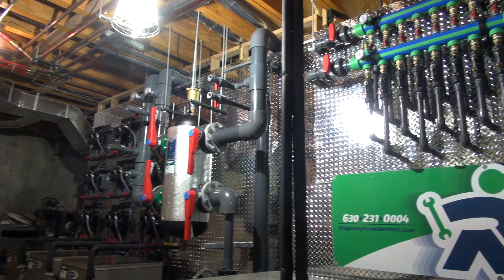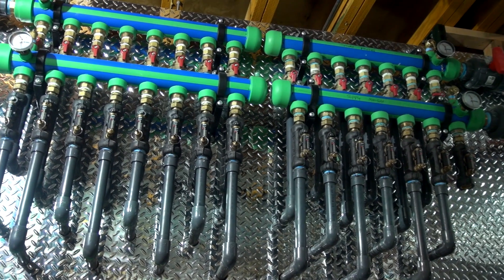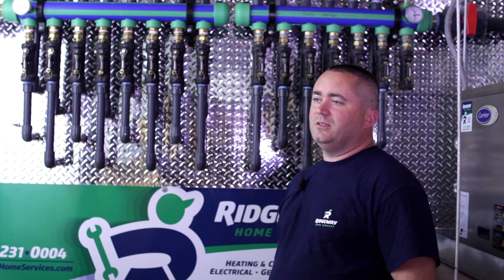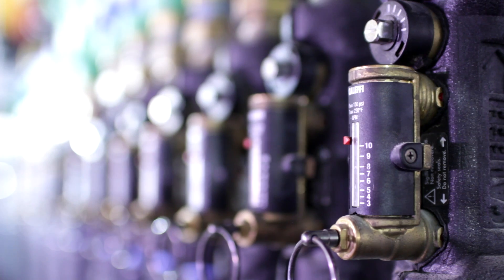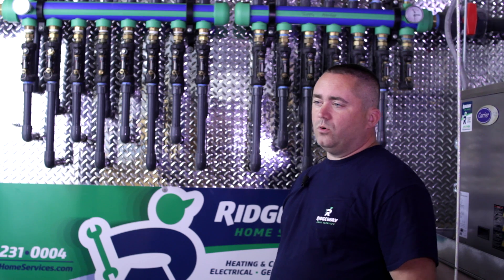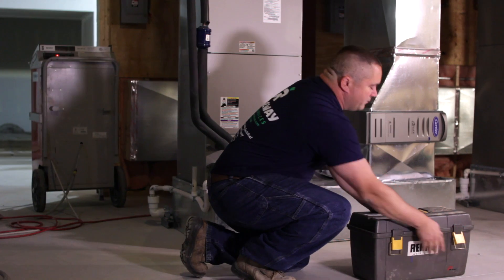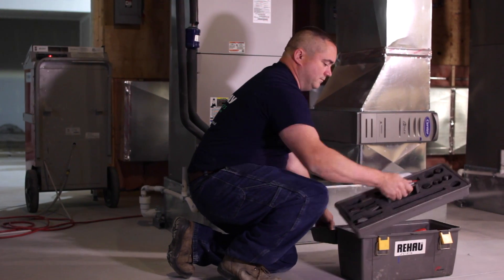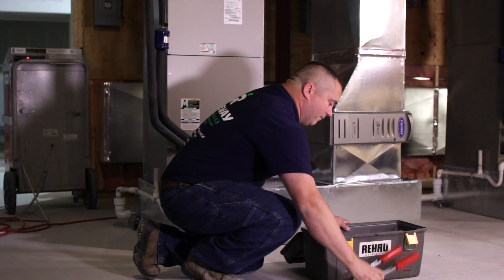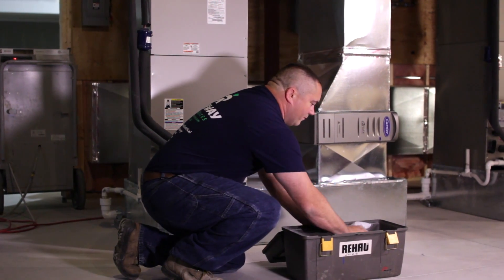Behind me is the Rau Geo manifold. We have 22 boreholes of inch-and-a-quarter Raupex coming into the house for 55 tons of geothermal. We have 18 loops with Cliffy circuit setters so we can balance each individual loop separately. Each of the 22 boreholes come into the house independent of each other, allowing us to purge and balance each of the loop holes, giving us the most energy efficiency out of the system.